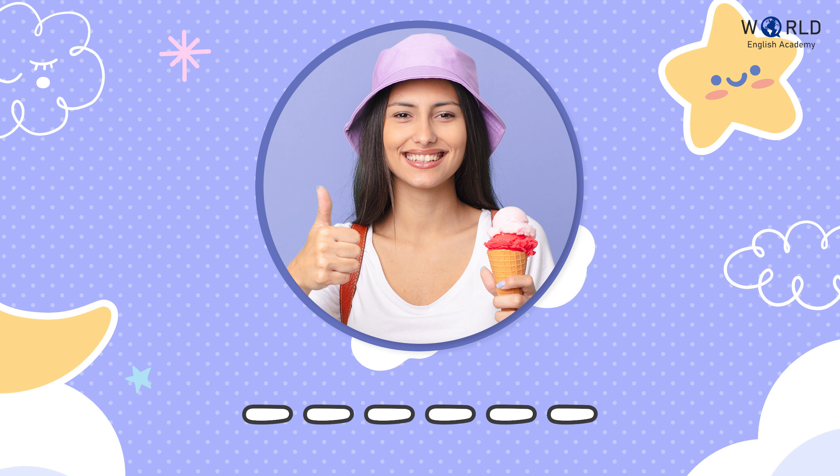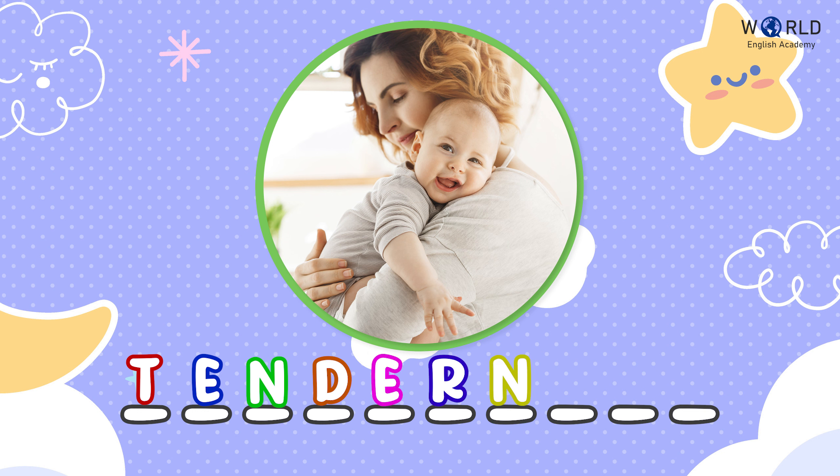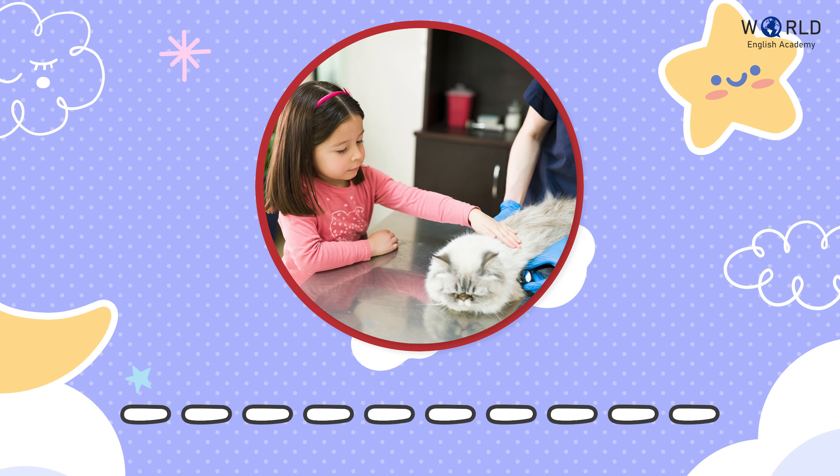What is this feeling? What is this feeling? This feeling is tenderness. What is this feeling? This feeling is compassion.